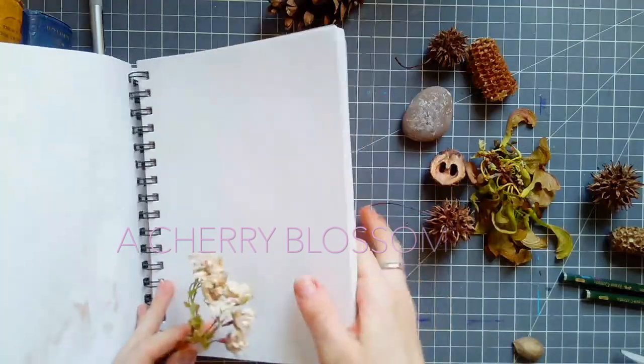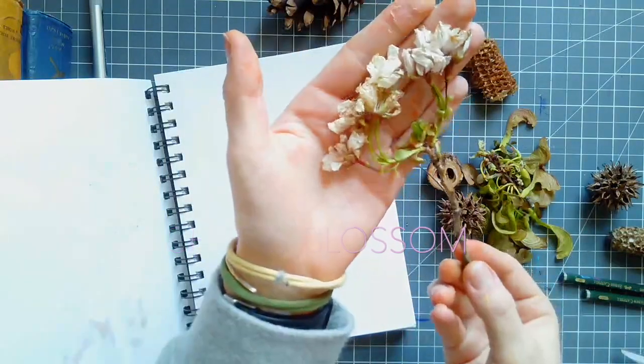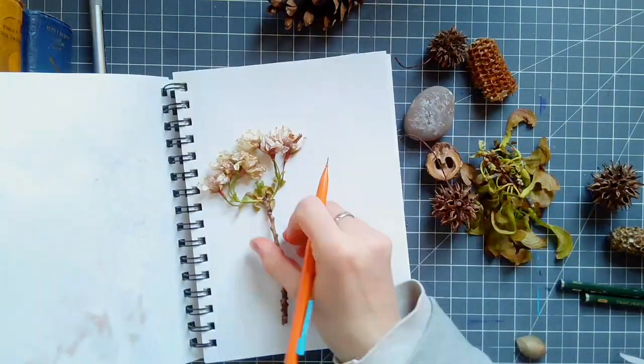This is the time of year when the trees are starting to shed their blossoms, but they have been so beautiful all spring. So what I would like to do is try to capture just through a simple sketch how beautiful these cherry blossoms really were this spring, that way I can always remember.